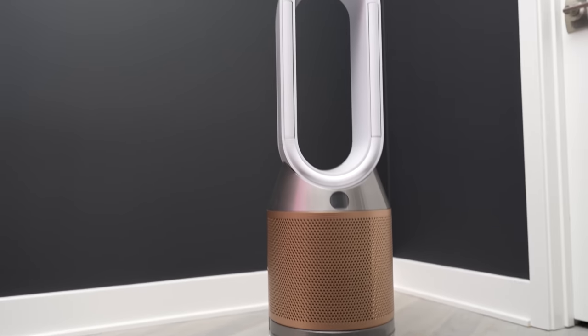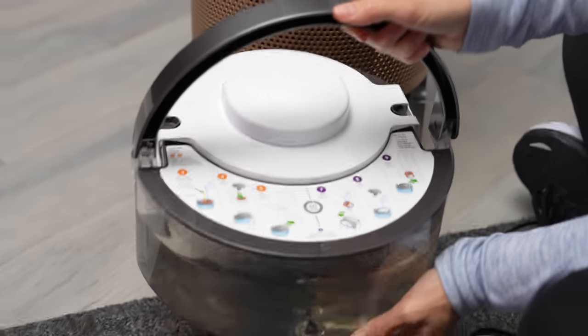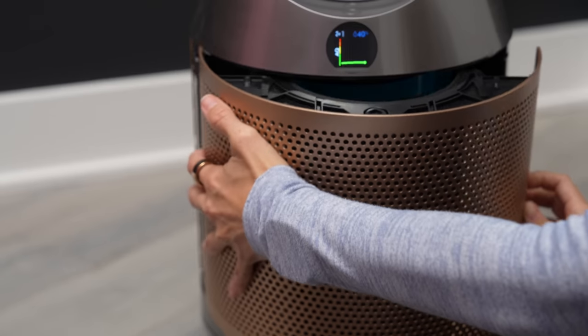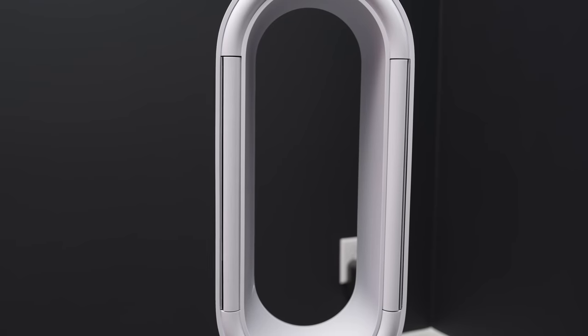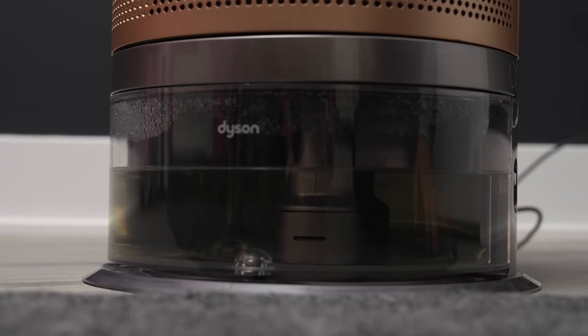This is using Dyson's most advanced filtration system, so it combines a precise solid-state formaldehyde sensor with a unique filter that continuously destroys formaldehyde. This filter removes gases and odors, and a HEPA filter captures 99.97% of particles 0.3 microns in size. It has powerful air multiplier technology which projects purified, humidified air throughout the room.